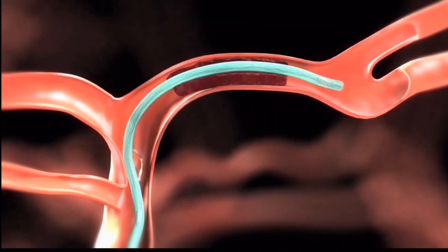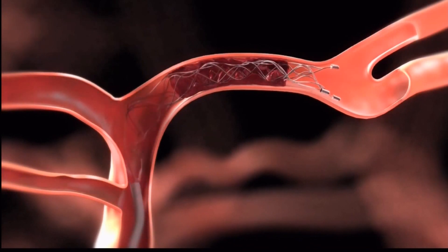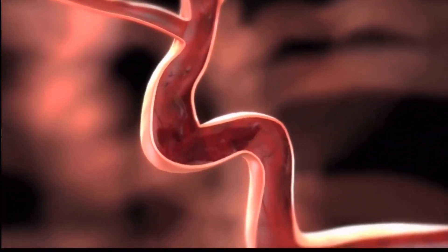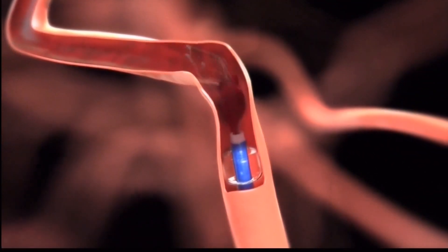Mechanical thrombectomy is a more recent development in stroke care and one that can actually take somebody from a severe stroke to no symptoms at all in the right patient. If a person comes in within the window while a stroke is starting and the brain hasn't died yet and we reestablish blood flow, people can have complete reversal of function.